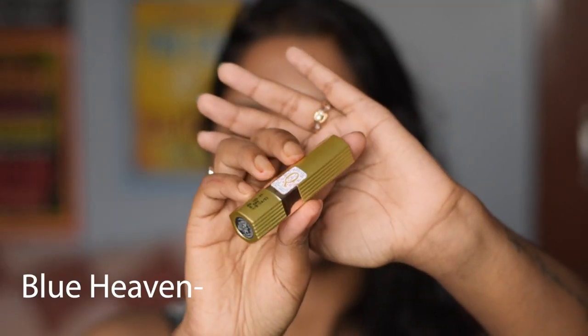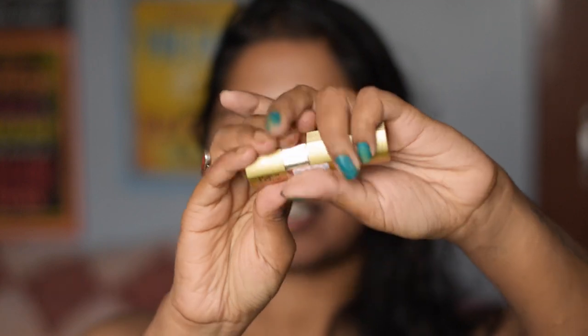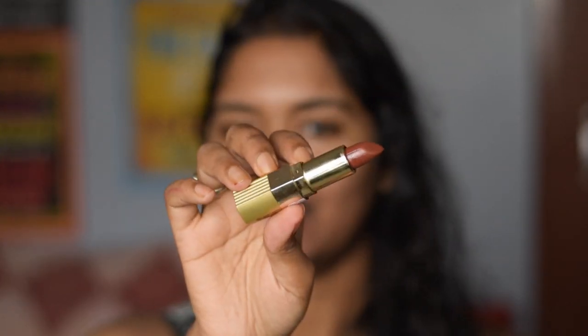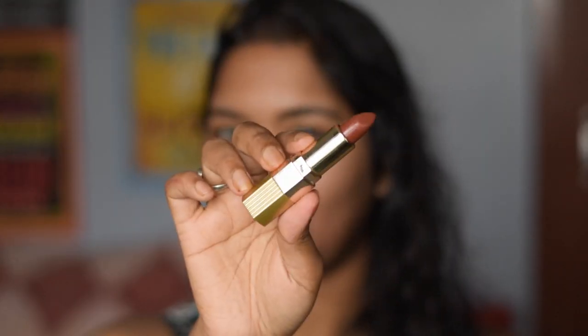The next one is from the brand Blue Heaven and it is in the shade Choppo Passion. This is something on the orangish side and again not matte at all — it is creamy in texture. This works well as a nude on my skin and this lipstick is again transferable.